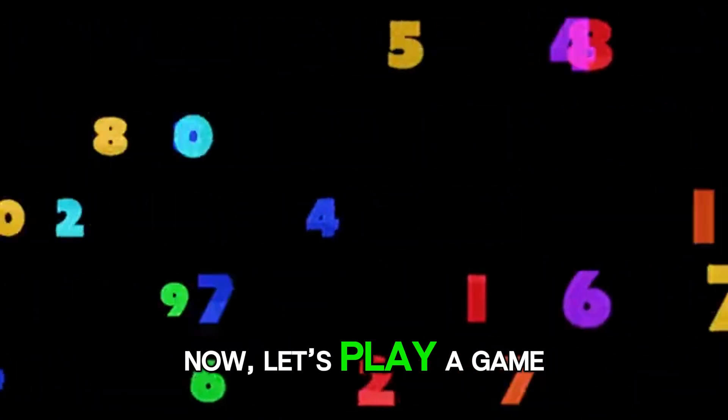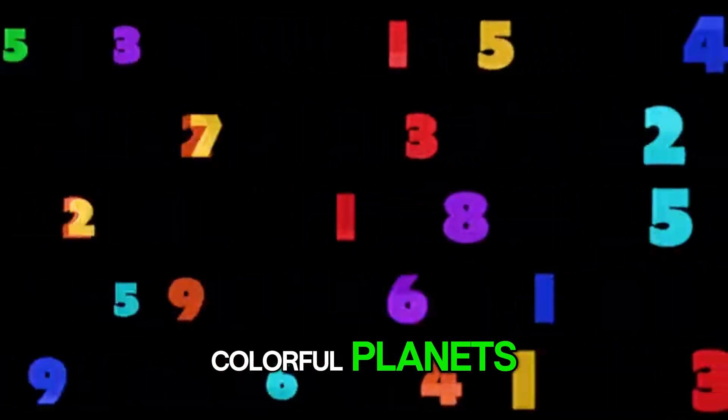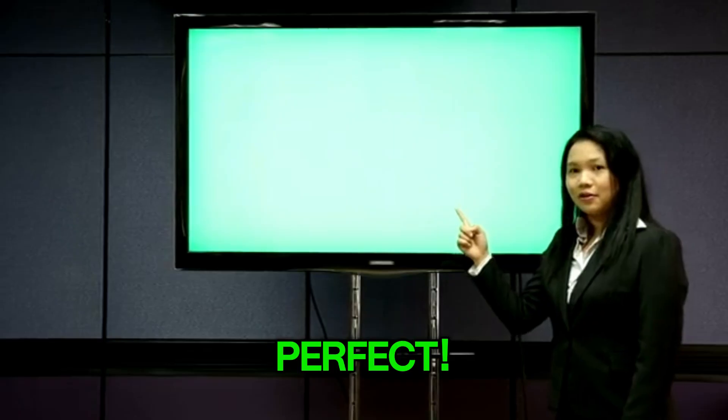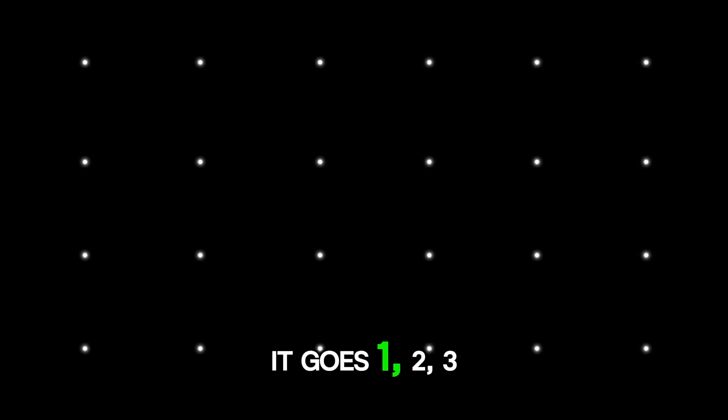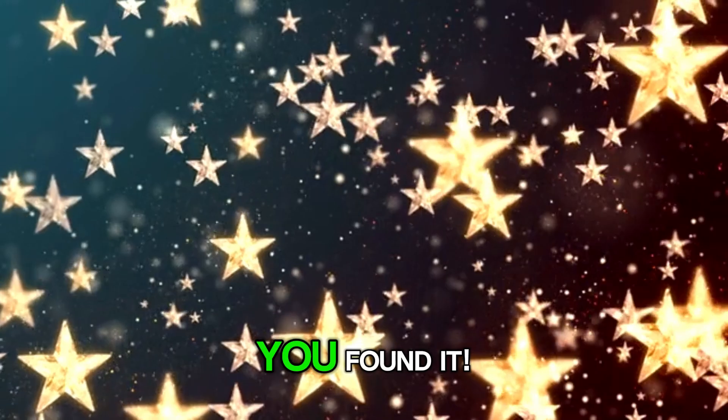Now, let's play a game. Let's match the numbers to the colorful planets. Number three goes with the red planet. Perfect! Oh no, one of our number stars is missing. It goes one, two, three... five. What number is hiding? It's number four. You found it.